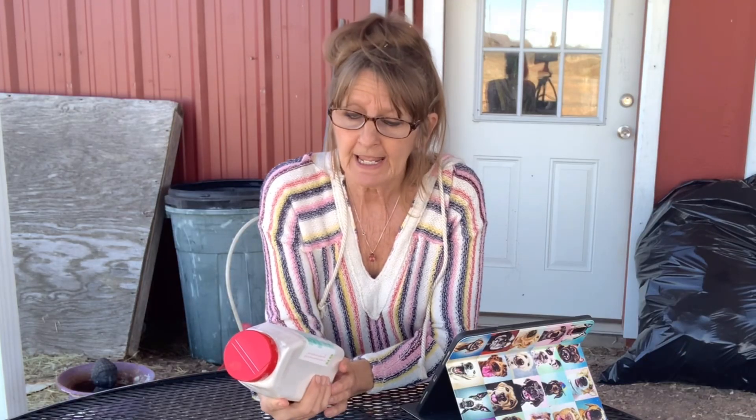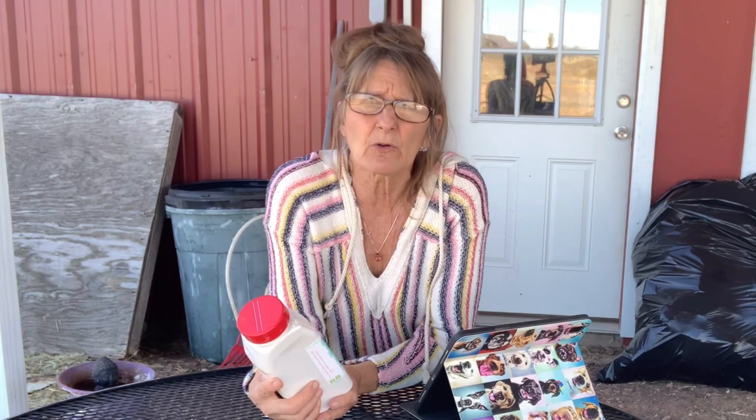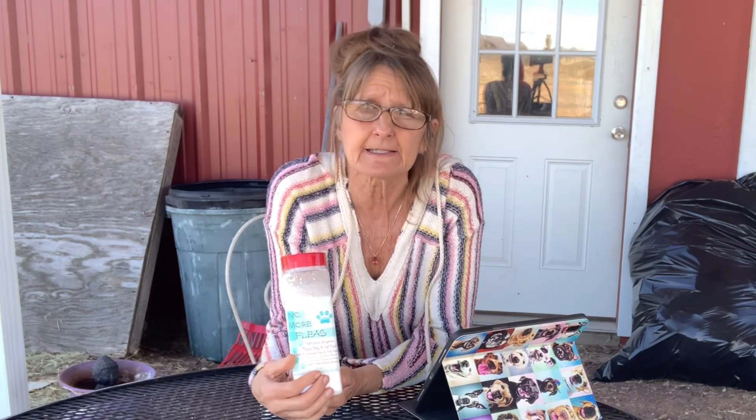I've been using food grade diatomaceous earth for over 20 years as a flea powder and I've loved it so much for all my dogs that I made it my business and I do sell my flea powder online. But that's not my main intent - I absolutely love that it's natural and that it works. You can get it everywhere, at your local farm store, and that's all I want - to spread the correct information.